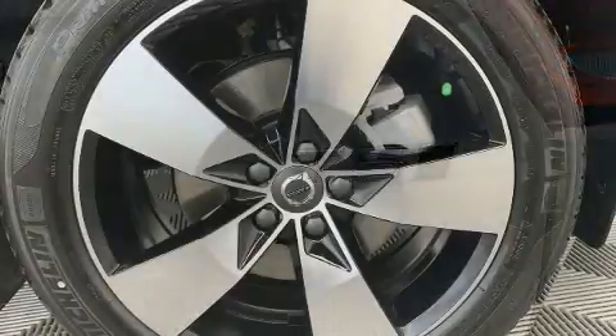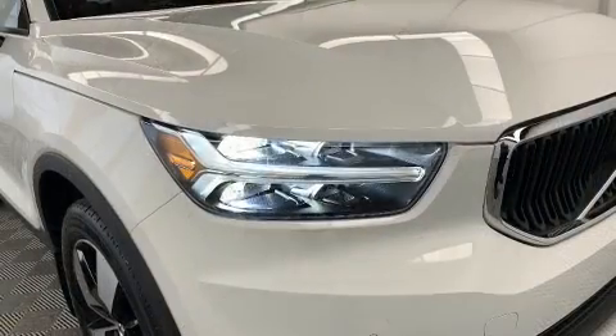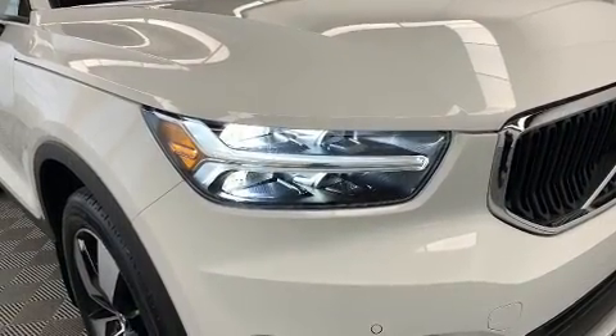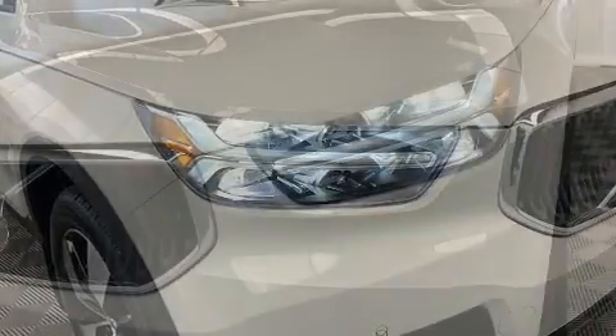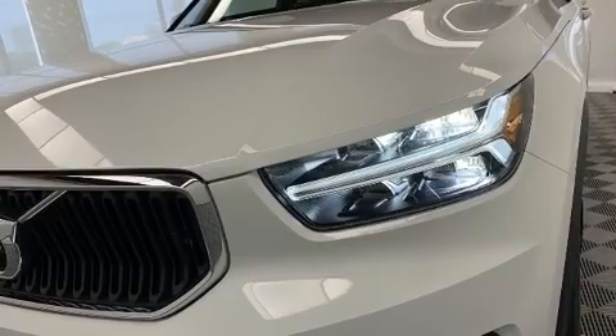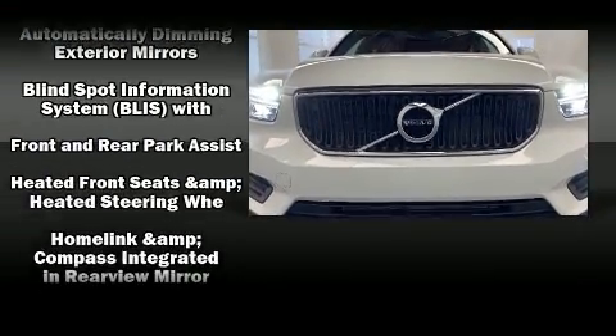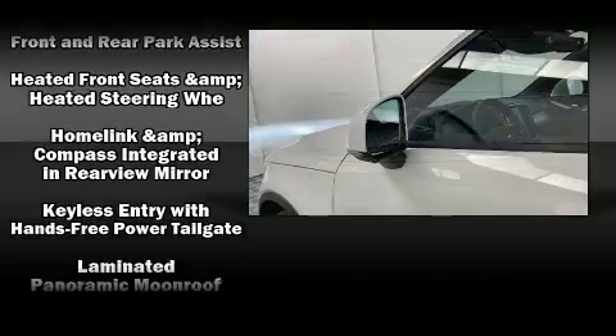Volvo ensures the safety and security of its passengers with equipment such as head curtain airbags, front and side impact airbags, traction control, brake assist, anti-whiplash front head restraints, a panic alarm, an emergency communication system, and four-wheel disc brakes with ABS.